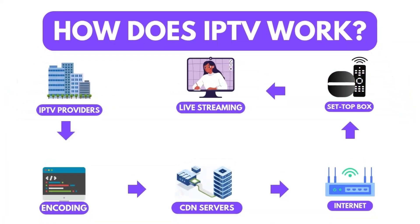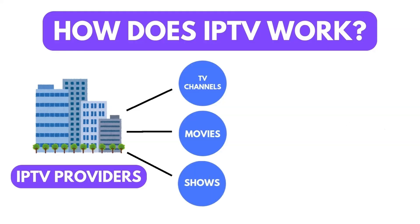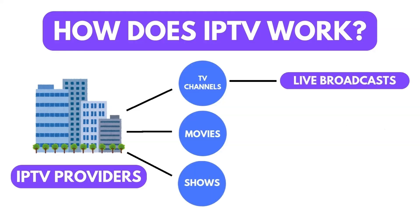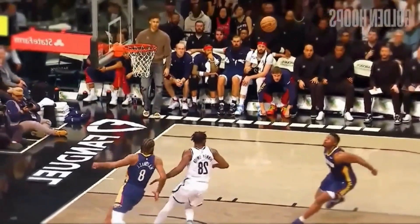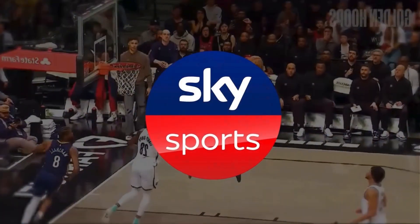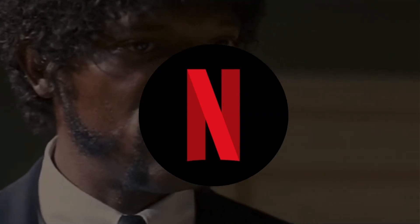A simplified way to understand how the process works is that IPTV providers get TV channels, movies, and shows from different sources such as live broadcasts, on-demand libraries, or digital platforms. This may include acquiring a live sports event from Sky Sports or a movie from Netflix, all of which can be licensed for IPTV streaming.